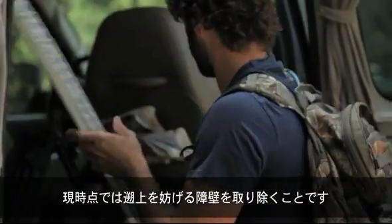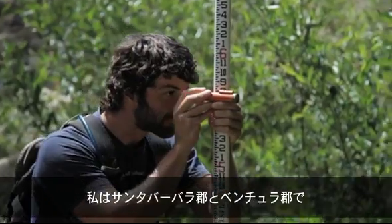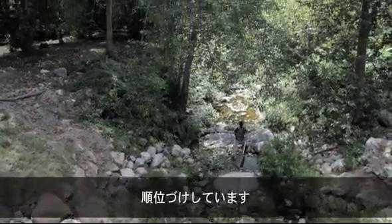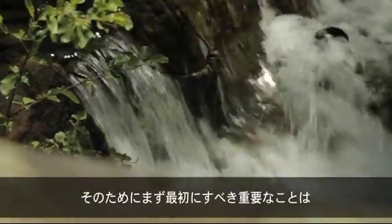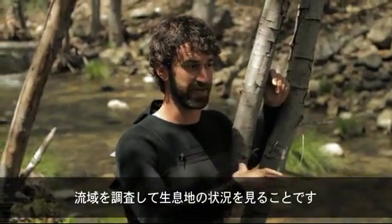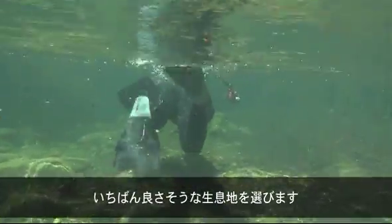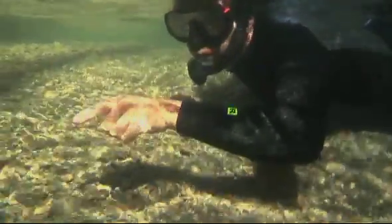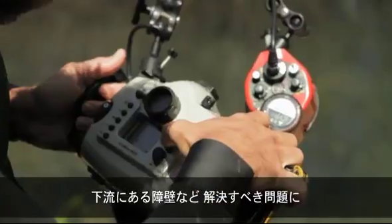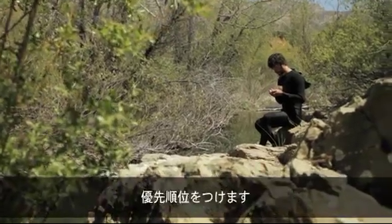The top priority for steelhead right now is to get rid of these migration barriers, so I've really been focused on identifying where the migration barriers are in Santa Barbara and Ventura counties, prioritizing which ones are causing the most harm, and which ones, if modified or removed, would provide the most benefit to steelhead recovery. One of the most important things to do is survey the watershed, look at habitat conditions, figure out where the fish populations are, and prioritize the best habitat. Once you have that information, you can prioritize what barriers downstream and what other issues need to be focused on for restoration.